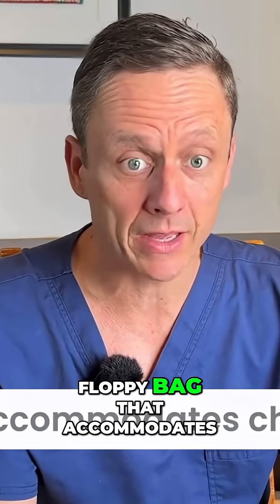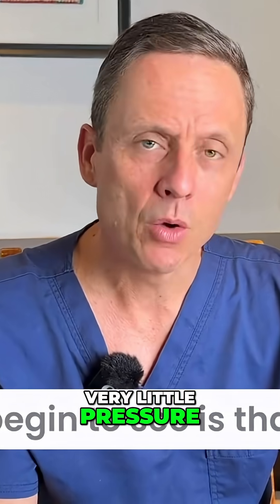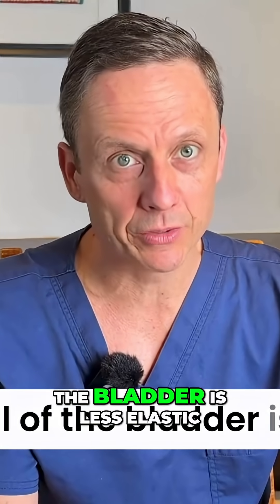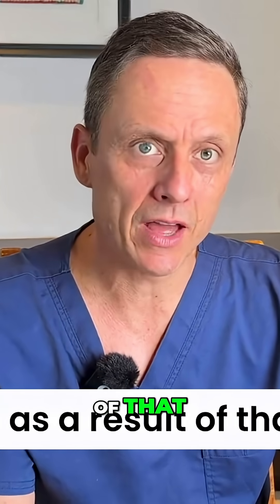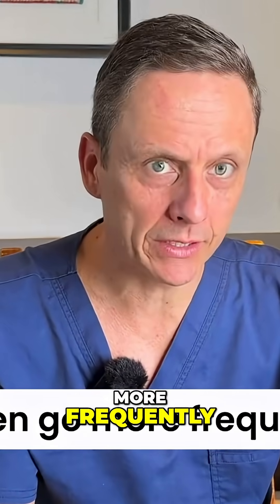Rather than being a soft, floppy bag that accommodates changes in volume with very little pressure, what we begin to see is that as the bladder fills and distends, because the wall is less elastic, there is a greater change in pressure. As a result of that, symptom number four is that men go more frequently.